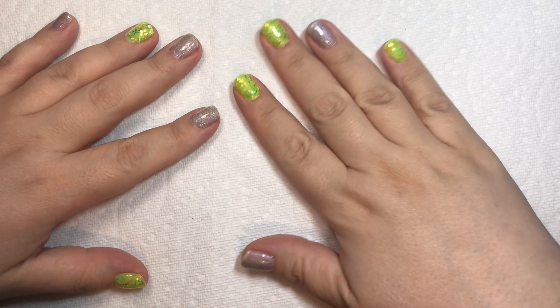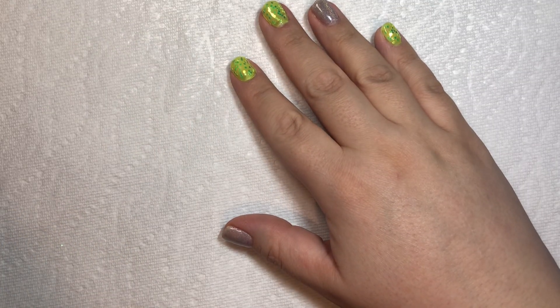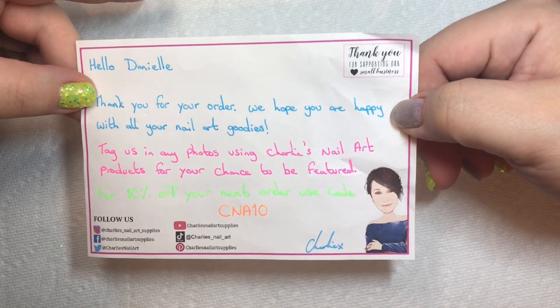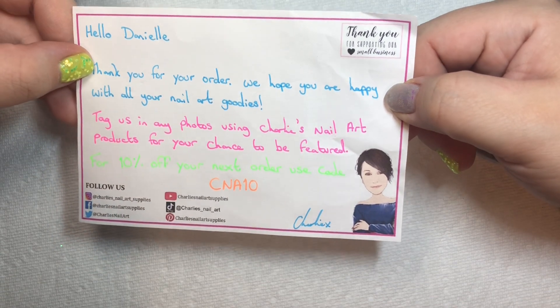Hi, it's Danielle. Thank you for joining me for another nail haul video. Today I am doing a nail haul from Charlie's Nail Art Supplies. She always sends a nice little note with the cute little neon pen. I got a whole bunch of stuff, mostly glitter. I went crazy there because Charlie's got some really neat stuff.